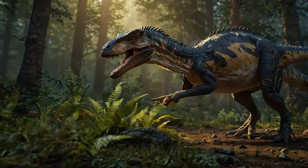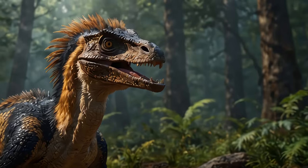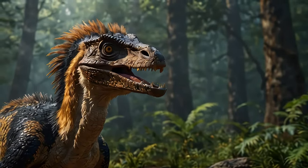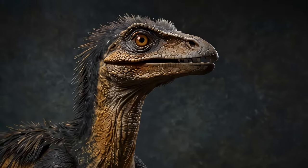How do we know all this? Well, most of what we've learned about Deinonychus comes from fossilized bones. Paleontologists have pieced together its structure, habits, and even some of its behaviors by studying these fossils.